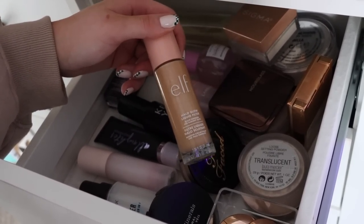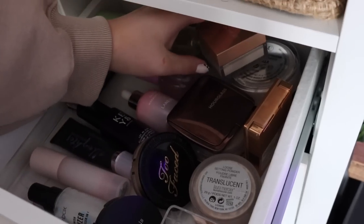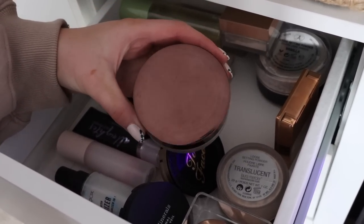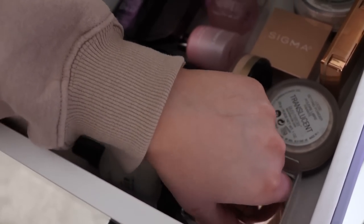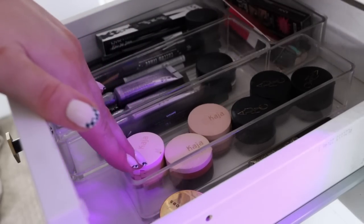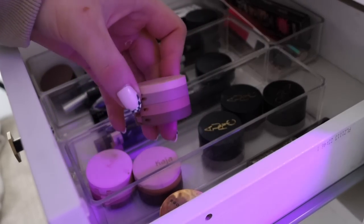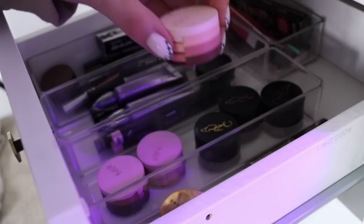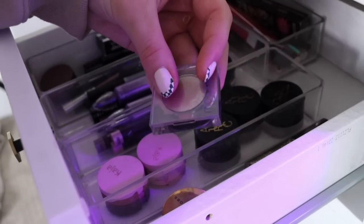I'm going to pull out the ELF Halo Glow — I need to get more use out of this and really finalize my thoughts. Then for loose powder I said I was loving the Sigma one, so I'm grabbing a different one — the Hourglass translucent powder. And for a light pressed powder I'm going back to my Charlotte Tilbury shade number one. For eyes, maybe for funsies I'll grab one of these Cautious stacks — I'm pulling out this one in the shade Velvet Dream. Since that trio is all matte, I'll also grab the Urban Decay Moon Dust shadow in Space Cowboy.